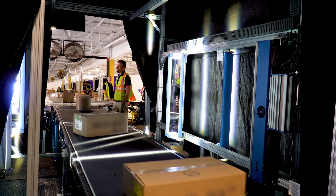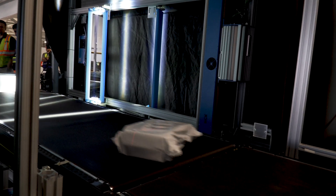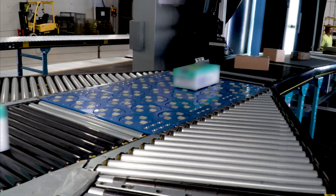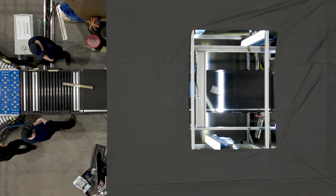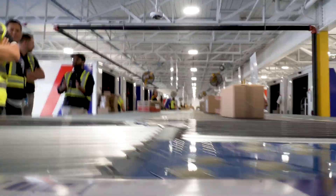Integration of advanced tracking software distinguishes this terminal as a leader in logistics. Real-time visibility and traceability throughout the sorting process enhances parcel sortation accuracy, ensuring that every package reaches its destination swiftly and reliably.